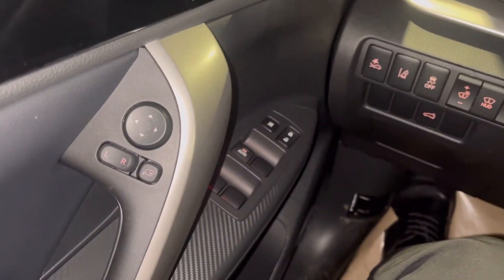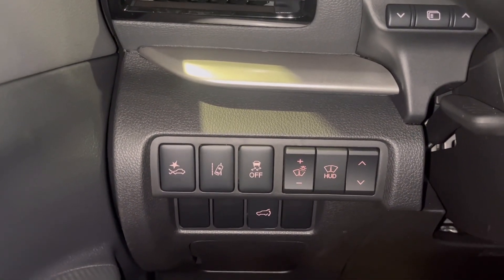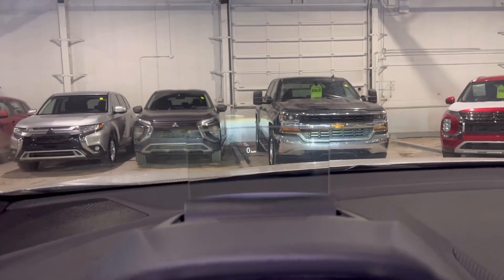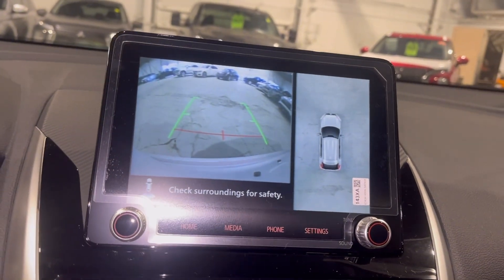You have your power windows, power mirrors, and power door locks. Down here you have your heads-up display settings, lane departure, and forward collision mitigation settings. Right here is your heads-up display — it will project the speed, as you can kind of see there. Here you have your entertainment touchscreen along with your backup camera and 360-degree camera.